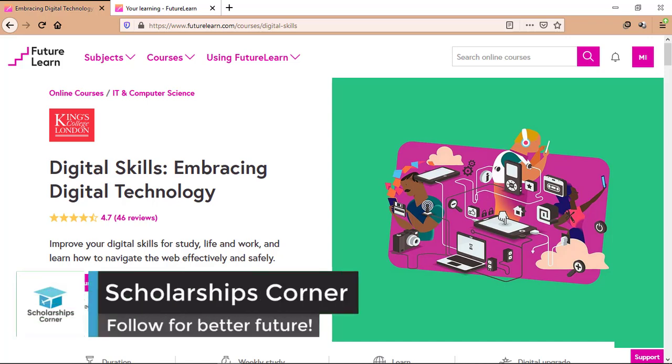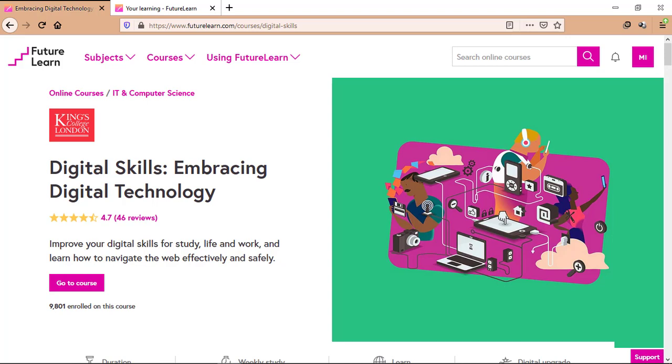Hello everyone and welcome to Scholarships Corner. In this video, I'm going to tell you about an amazing course on futurelearn.com about learning digital skills with a free certificate. So let's get started.